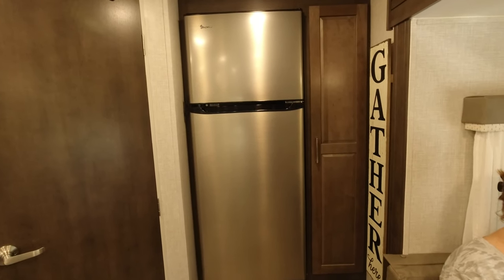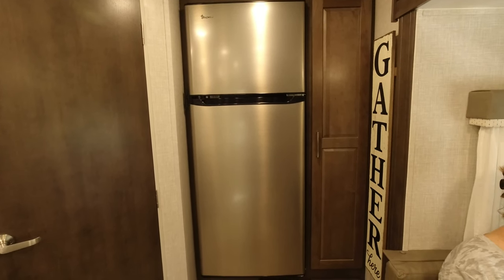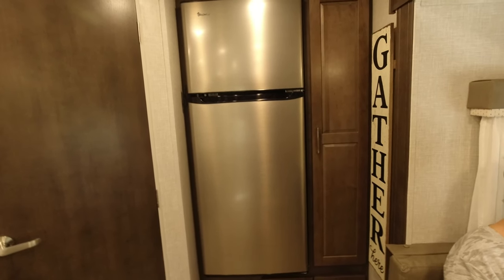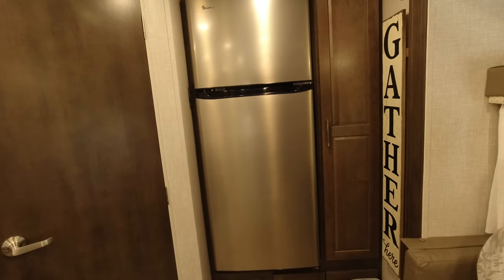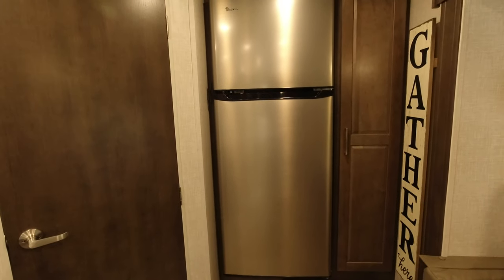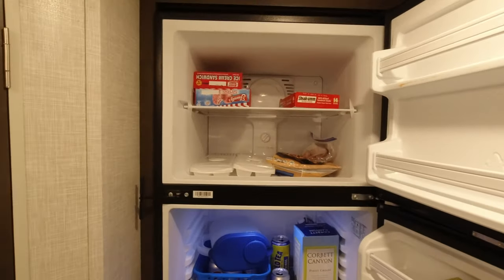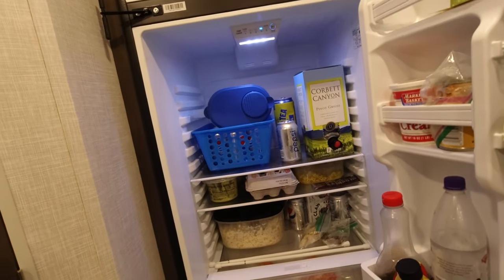I mentioned earlier we have the 12-volt system with the solar panel on the roof — so far so good. A lot of people say they need propane and electric or a dual-switch refrigerator, but we just need something to keep our stuff cold and the 12-volt system has worked no problem. The fridge itself is very large — almost as big as our refrigerator at home — with a big freezer compartment and big refrigerator compartment.